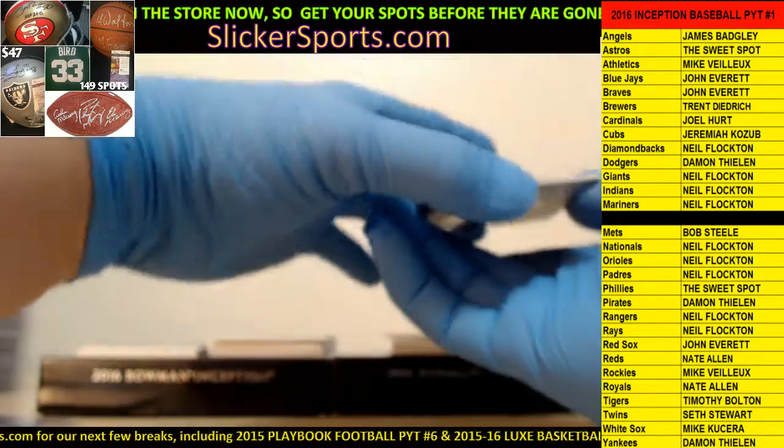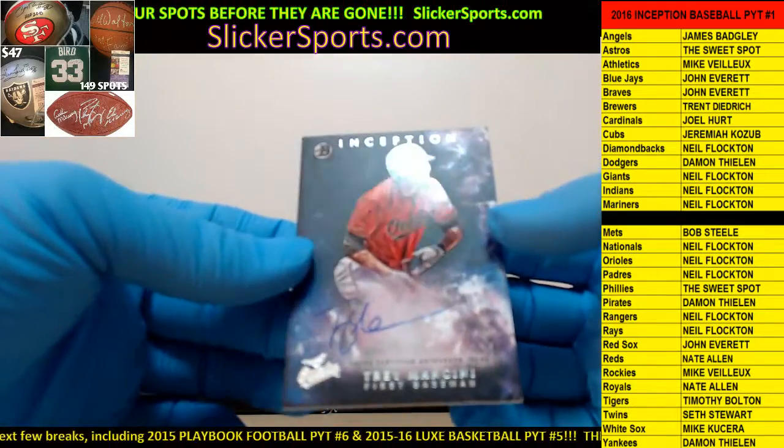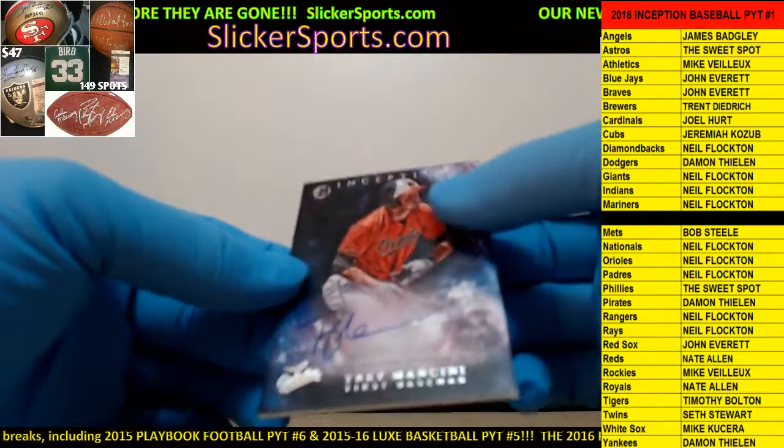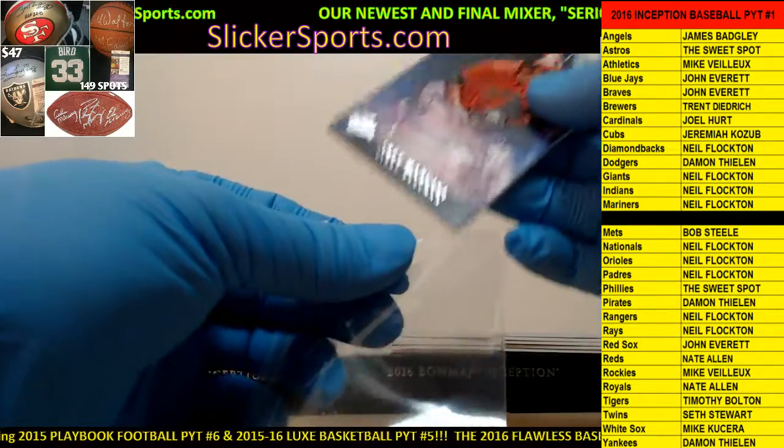Next up for the Orioles - Neal with a Trey Mancini, Trey Mancini on-card auto. Going out to Neal.